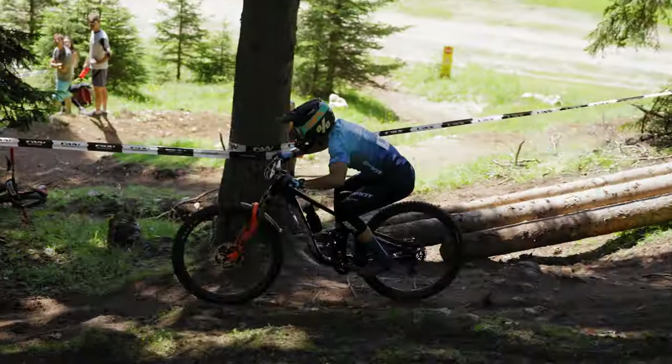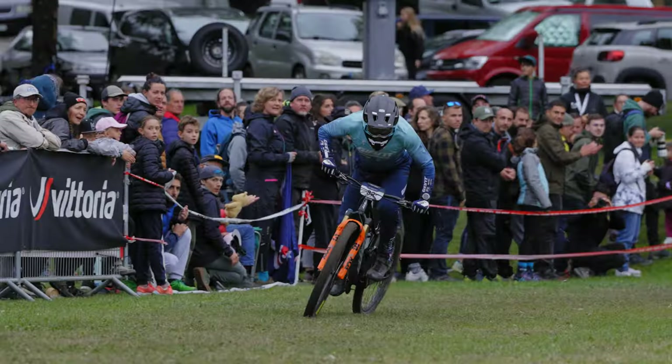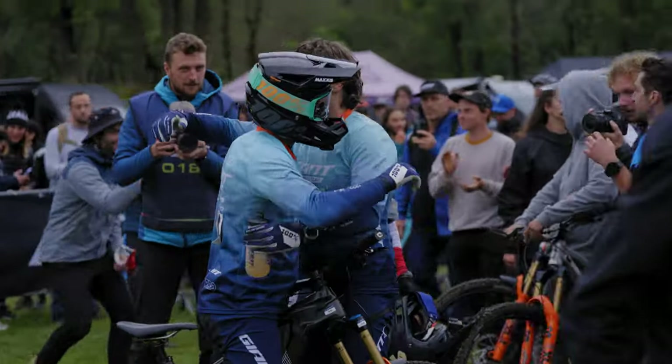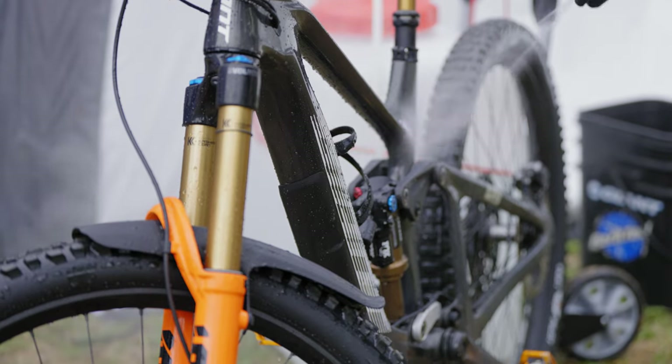I'm extremely stoked to be on the new Rein. It's been a project that we've worked on for a while and it checks all the boxes of a bike that I really want to ride. It's my favorite Giant I've ridden — I truly love this bike — and I hope everyone else loves it too, because in my opinion it's an all-out enduro race bike.